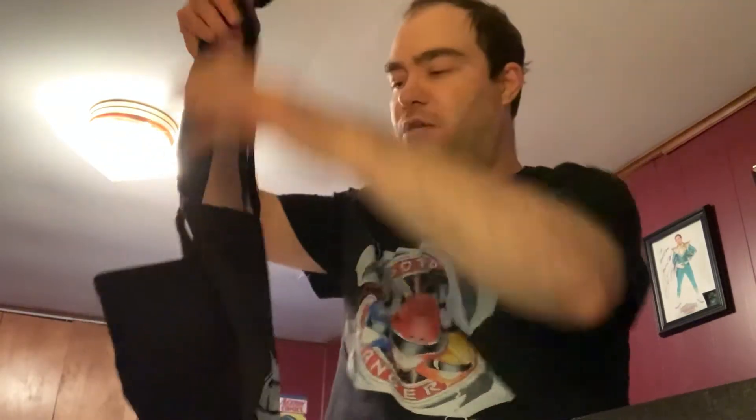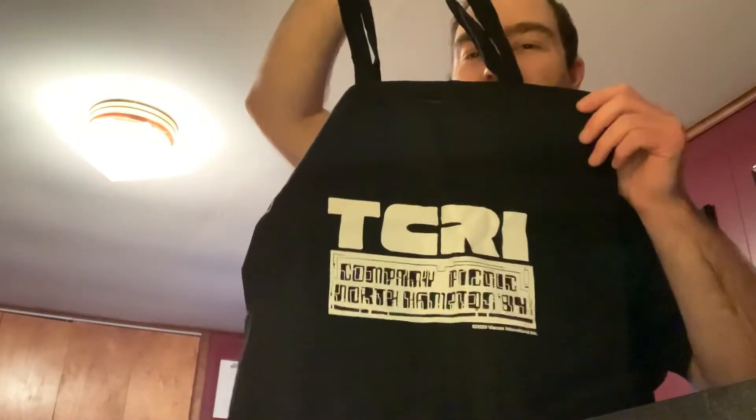The next item is a tote bag. It's actually kind of neat. Now that they've banned plastic shopping bags, I've got a lot of use for bags I get in these crates. This is a TCRI bag — it feels like something you would get out of a gift shop if you visited this big, technologically advanced science research company. I do actually use a lot of these bags when I go shopping.